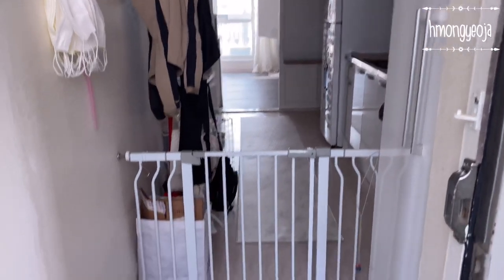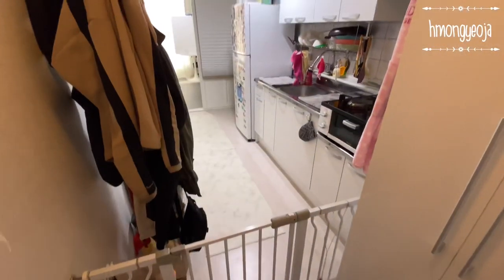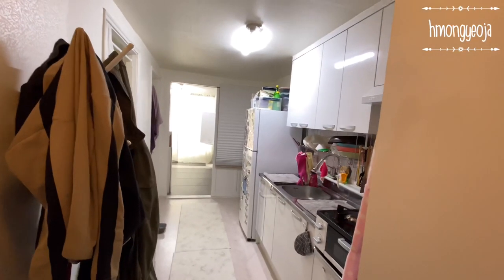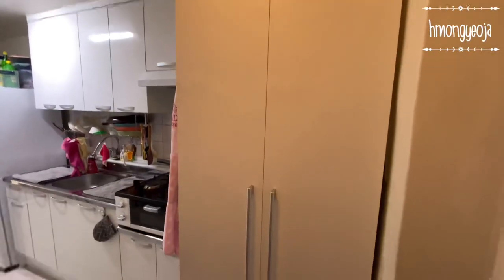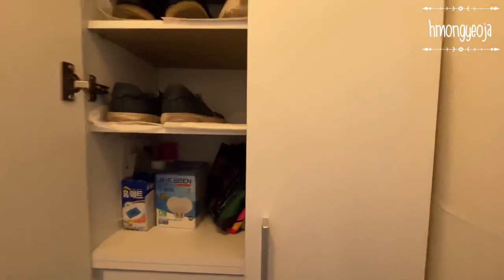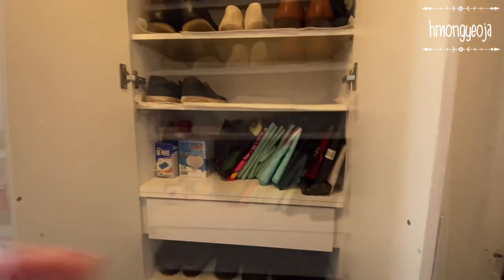As you enter the apartment, we have a safety gate to keep our dogs from running out the door. On the left side we keep a coat rack, but my husband pretty much just uses it as his closet — he likes to throw everything on there.